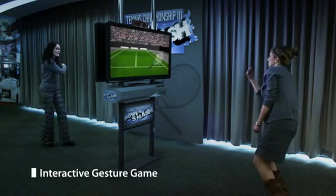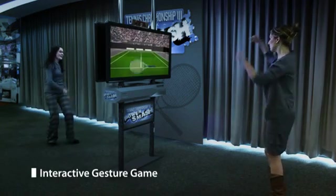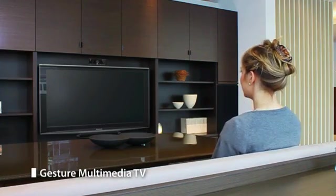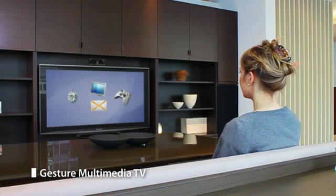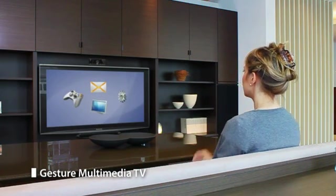Immersive arcade games offer a new way to have fun without accessories or controllers. Gesture control TV interface is the ideal solution to enjoy relaxed channel selection and easy menu operation.